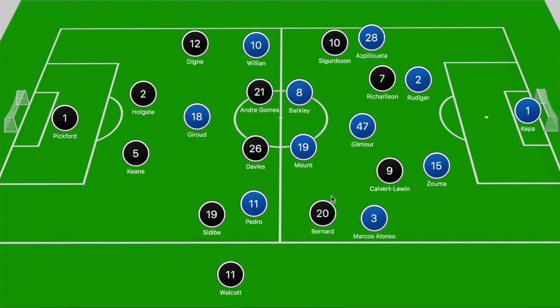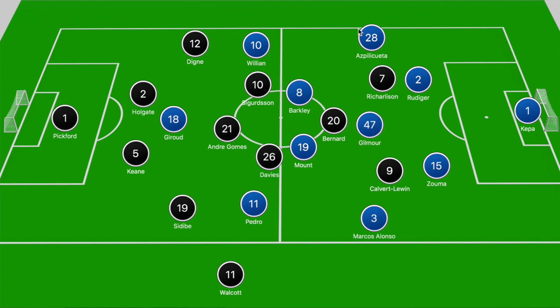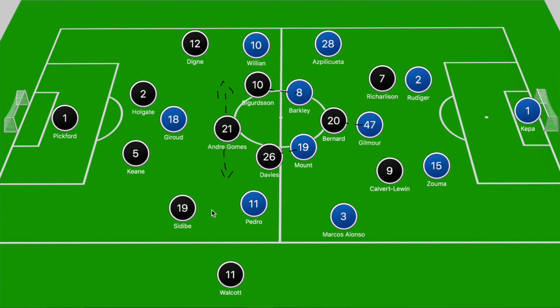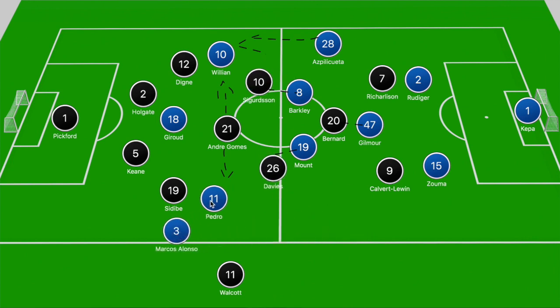Ancelotti switched systems midway through the first half, moving Bernard into a central zone to create essentially a midfield diamond. Although this did place Bernard on Gilmore — which decreased his overall threat but didn't shut him out — the issues Everton now encountered were down the wider areas. Davies in particular wasn't doing a good job of shifting out to that left-hand zone, and Sidibe was often caught in 2v1 situations against Pedro and Marcos Alonso, though luckily for Everton, Chelsea didn't make the most of those chances.